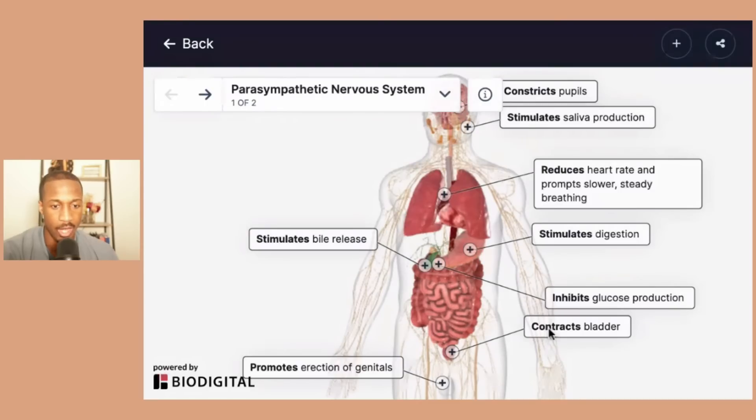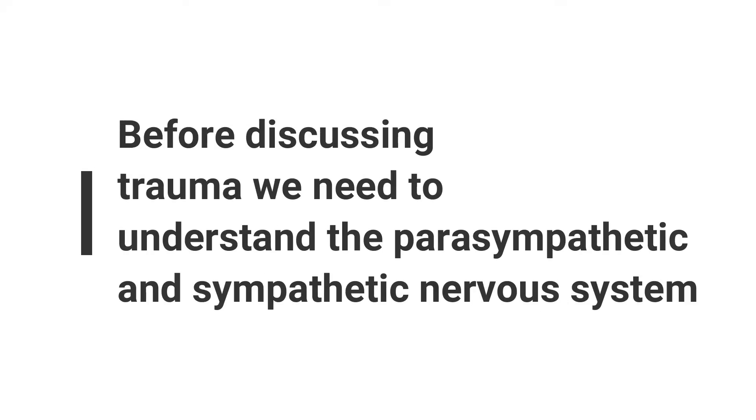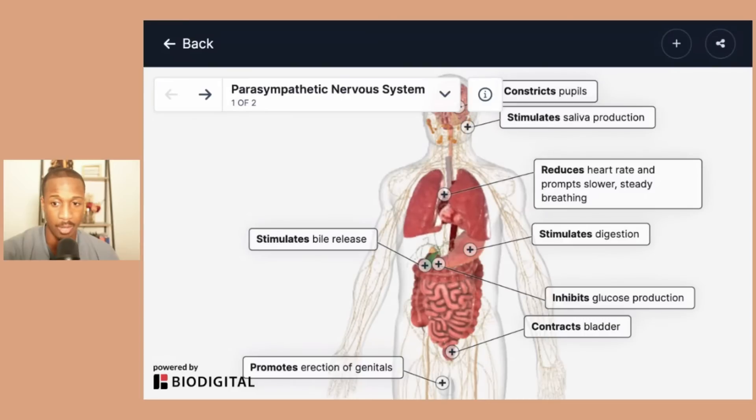In our last video, we're going to talk about the parasympathetic and the sympathetic nervous system. If you've ever taken any type of intro to psychology class or even intro to neuroscience, if we were to just focus on the parasympathetic nervous system, this is a figure that's going to detail all of the things that are going on.